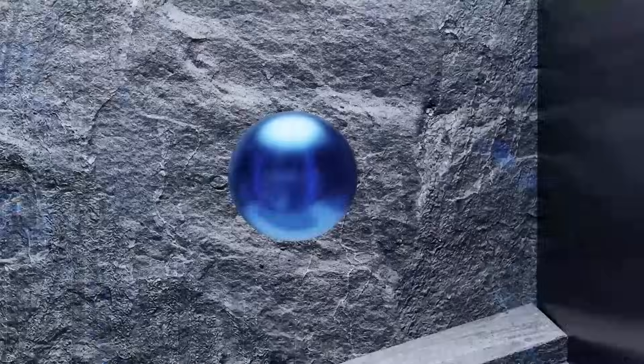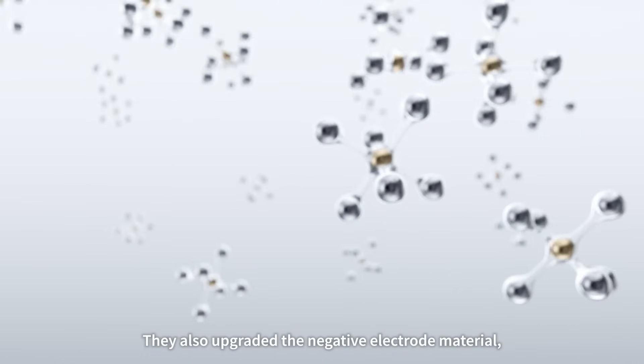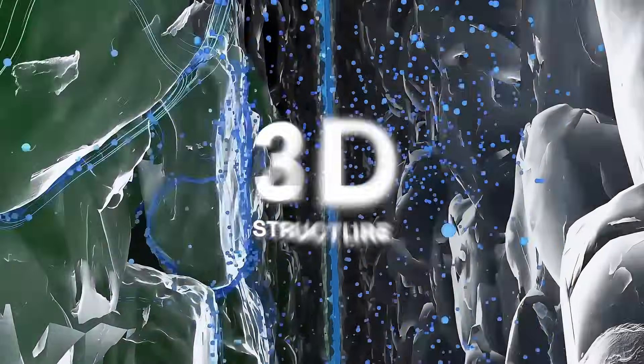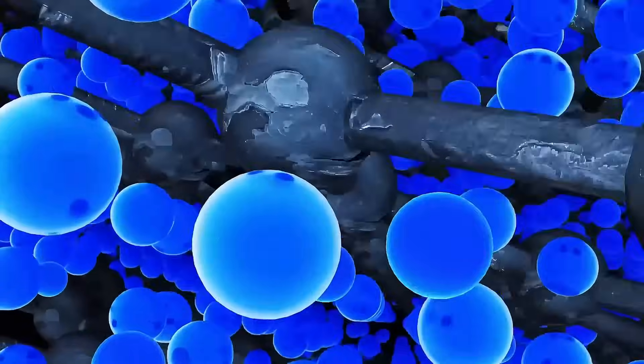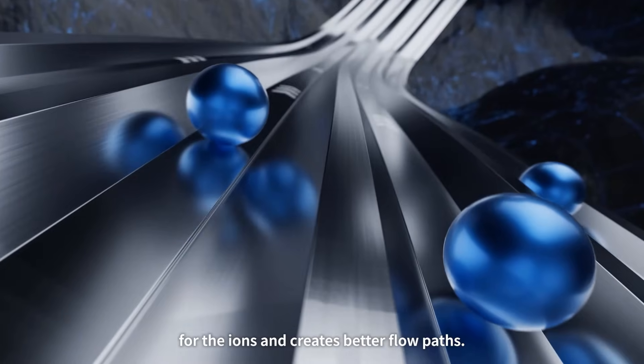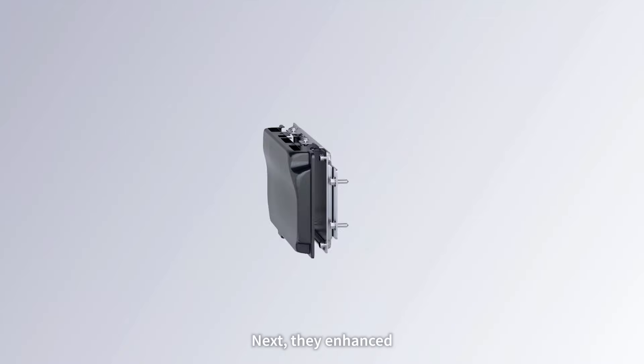They also upgraded the negative electrode material, switching from a flat 2D graphite structure to a 3D design. This new structure provides more landing spots for the ions and creates better flow paths.